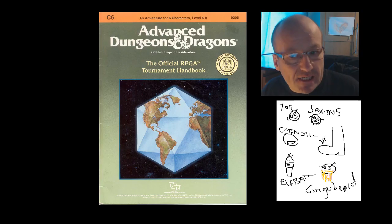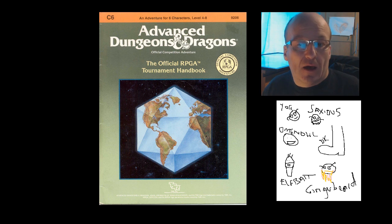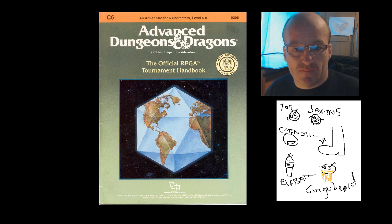Number 10: C6, the Official RPG Tournament Handbook. Yes, this is a module, because in addition to the information it contained regarding setting up tournaments, it also had a couple of short adventures. It also has one of the most bland and unimaginative covers. Does this leap off the shelf and scream 'buy me'? No, I thought not.